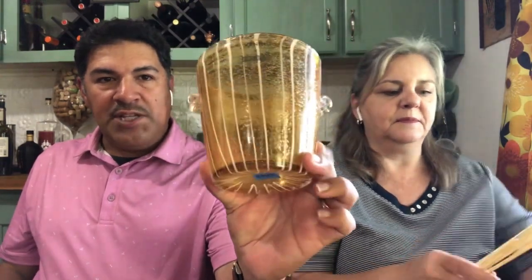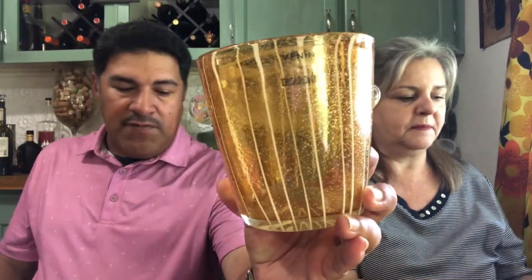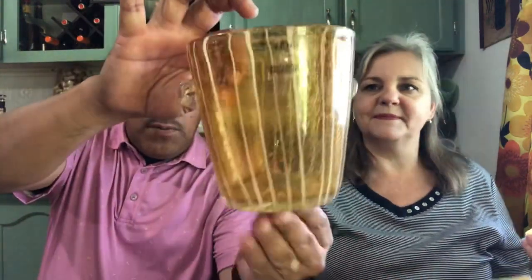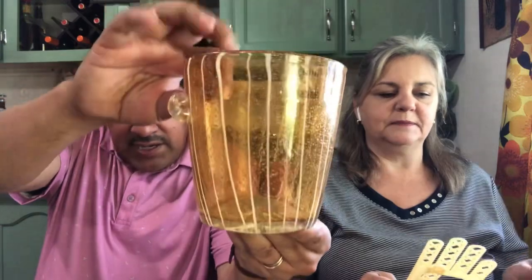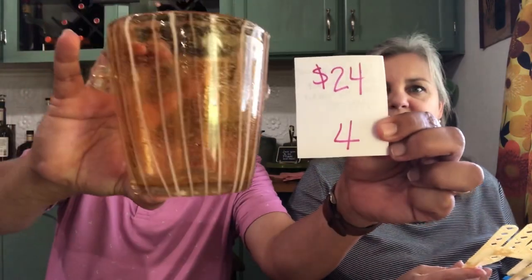Next is this Venetian hand-blown mid-century ice bucket. Look at the detail — very pretty. It's a Benini for De Serrano. This would make a nice addition to your glass collection. It is $24, number 4.